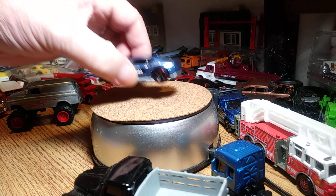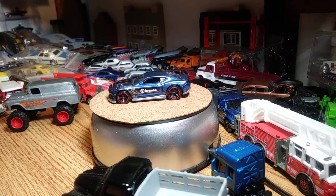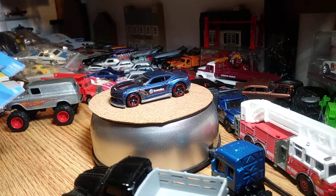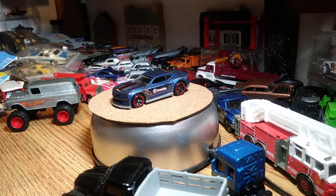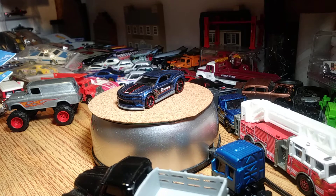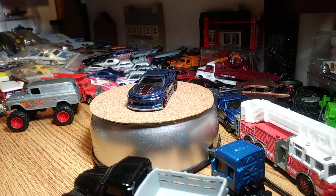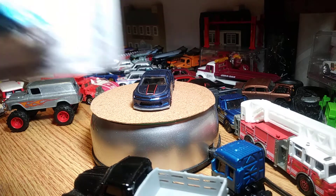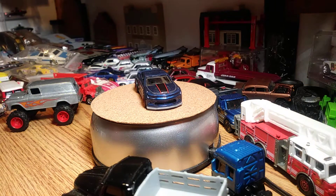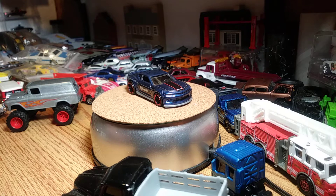It ain't got a lot of detail on it, but it's alright. The next casting I'm kind of excited about — I don't know why, but it's just a cool little casting. This is a 1949 Volkswagen Beetle Pickup. A lot of you guys have already seen this, but I think it's a cool little casting.